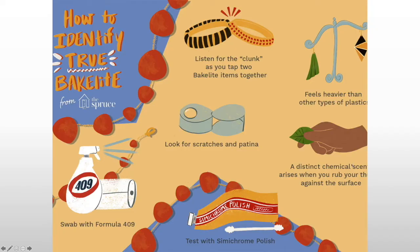One of the easiest ways to test for Bakelite is to rub the surface strongly with your thumb. It heats it up, and then you smell it. If you're familiar with Bakelite, you will pick up on that smell.